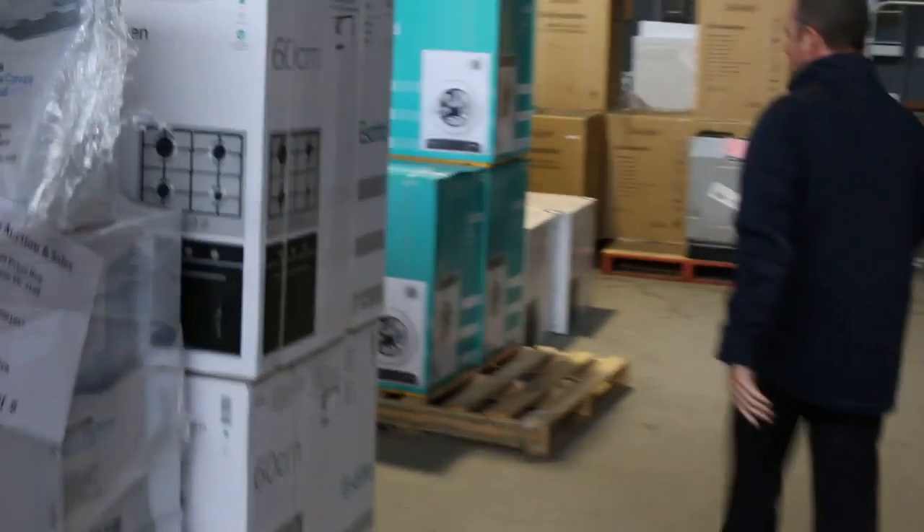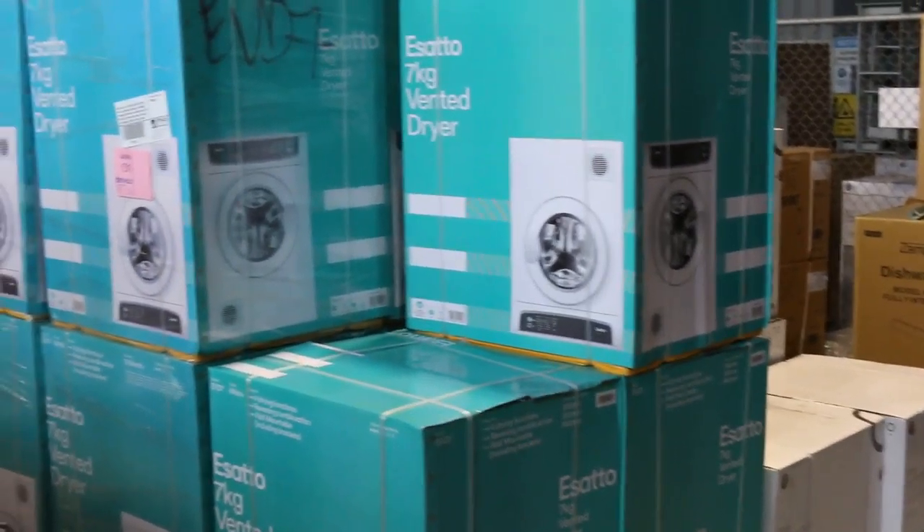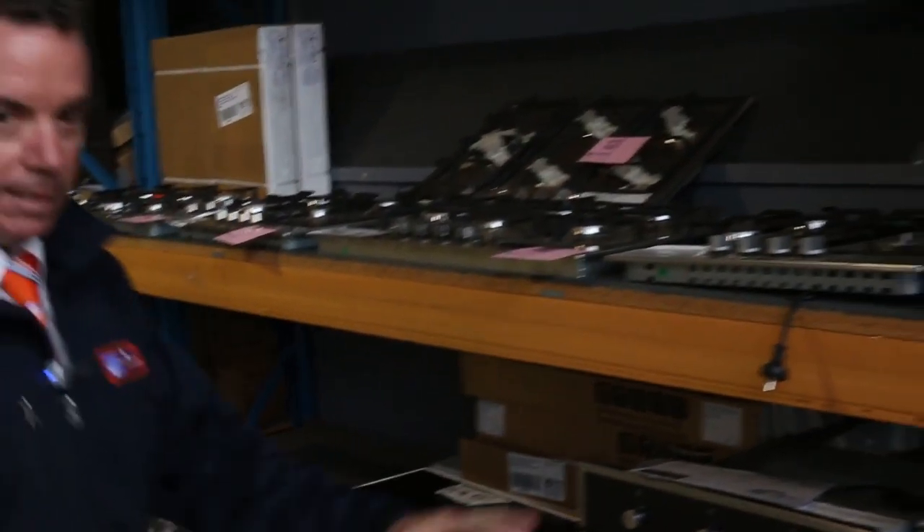Down through here we've also got plenty more range hoods and cooktops. There's even dryers — great time of the year to get a dryer. Have a look at that one, they're all boxed up and a lot of them have warranties also. Check out the catalogue, that'll give you all those details. And more appliances again, so plenty to get through. Lots of things for the kids there.